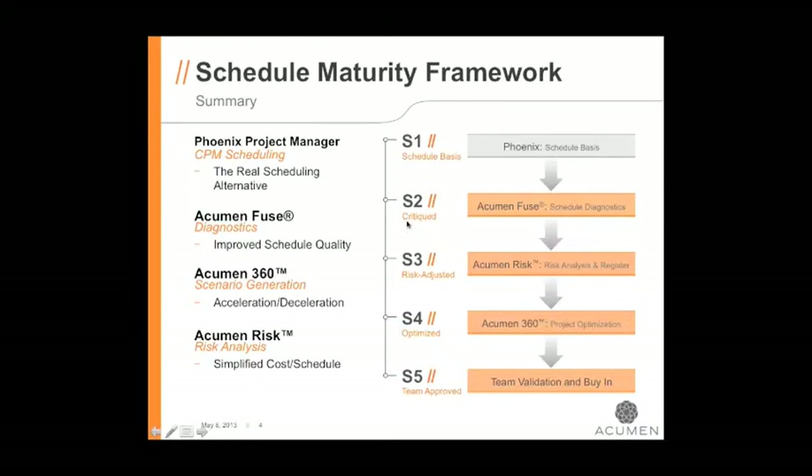In the S2 phase, I'll take one of Jay's schedules, pull it into Fuse, and bring up some areas in the sample schedule where I think there are opportunities for improvement. In S3, we bring probabilistic and deterministic risk into the picture — we assign uncertainty to activities and take a tangible risk register and map those risks to activities to see their impact through a Monte Carlo simulation. In S4, if our risk-adjusted scenario takes us past our contractual end date, we'll use 360 to optimize the schedule and work back to the contract completion date.